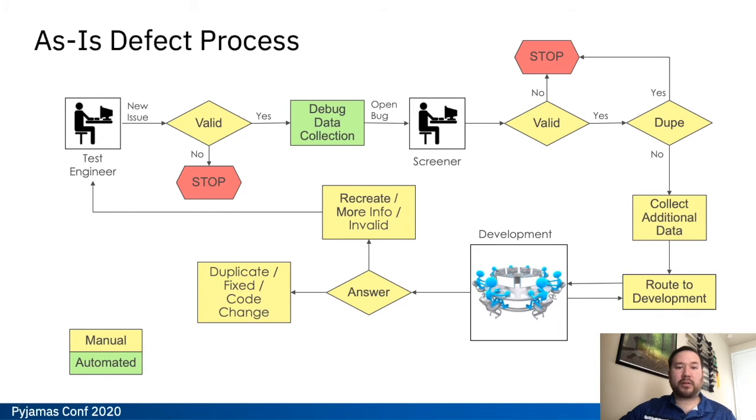At this point, we had confirmed that a problem exists and identified some high impact areas. Our next step was to find where those impact areas are actually felt in the defect process. We looked at our current as-is defect process — a fairly high level diagram — and we could already notice a couple of inefficiencies. We have validation checks at a couple of different stages after the test engineer opens it and after the screener takes a look. We also have debug data collection at several points in the process, and our duplicate check is not until almost halfway into the process after the screener has revalidated it.